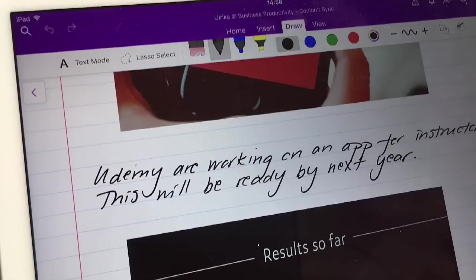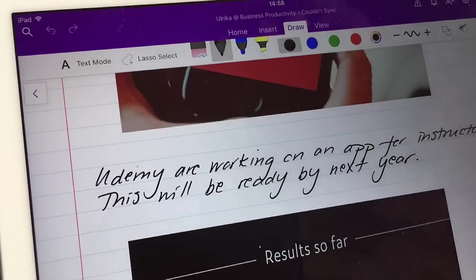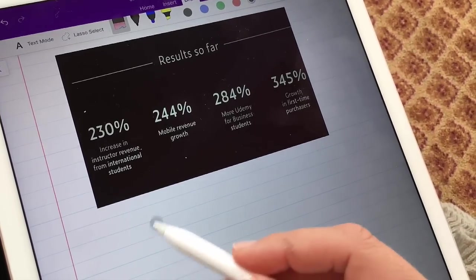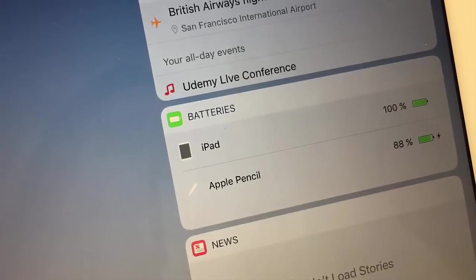A downside is that in order for you to write with a pen, you need to have the draw tab open. So, if you often switch between inserting photos or typing, you need to go back to the draw tab to write again. Also, to erase, you need to select the erase tool — you can't just turn the pen and erase with the back of the pen, something that I'm used to with the Microsoft Pen. Another downside of the Apple Pen is that it needs to be charged. The battery lasts for a really long time, so it's nothing that you have to worry about for a couple of days conference, but it's just one more device that needs to be charged.